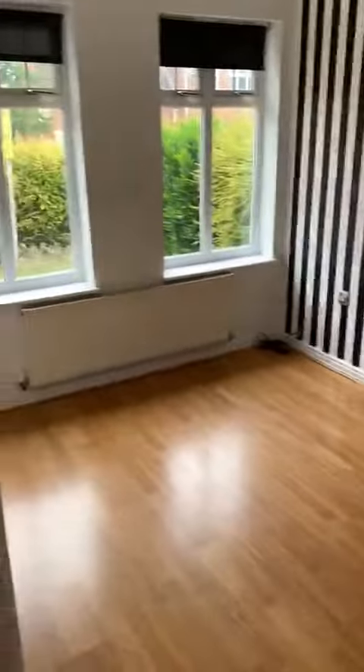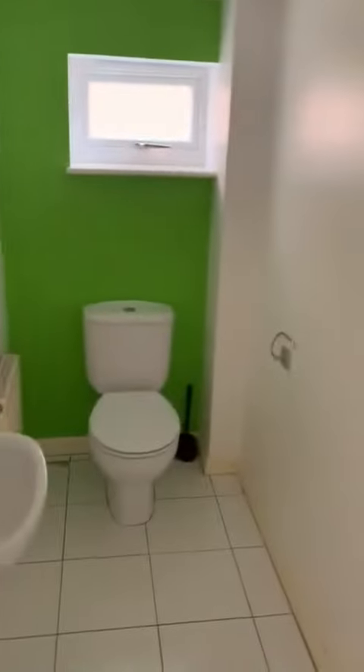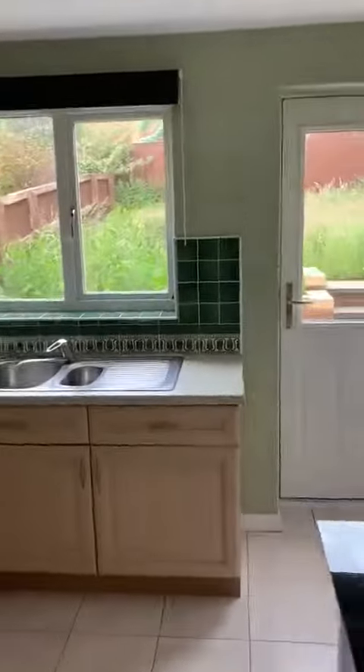So we've got a playroom or downstairs bedroom, study, or office down here. Stairs and a downstairs toilet. Kitchen, which is a good size with space for a table and a door onto the back.